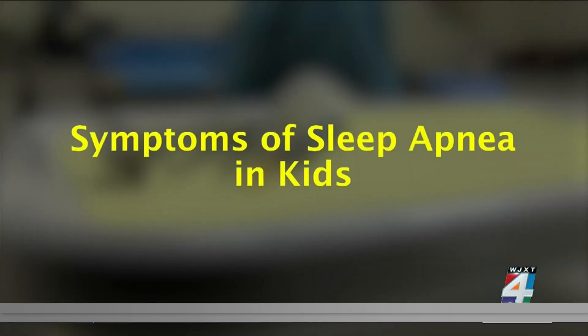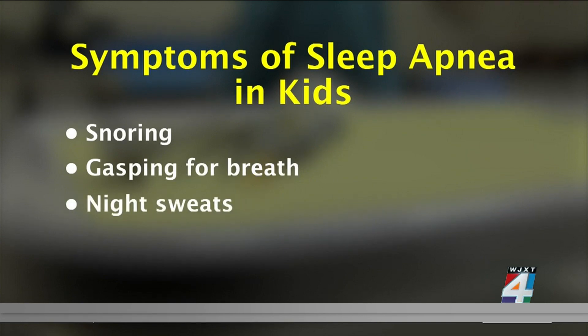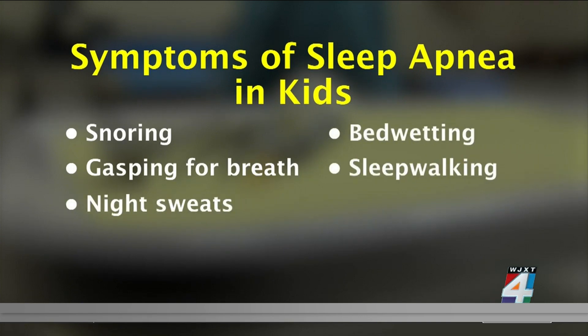Some common symptoms to watch out for include snoring, gasping for breath, night sweats, bedwetting, sleepwalking, and choking during sleep.